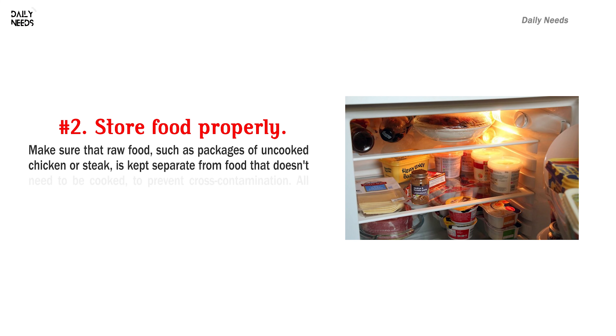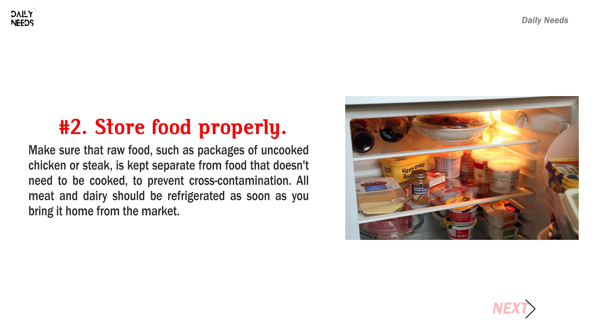Number 2: Store food properly. Make sure that raw food, such as packages of uncooked chicken or steak, is kept separate from food that doesn't need to be cooked, to prevent cross-contamination. All meat and dairy should be refrigerated as soon as you bring it home from the market.